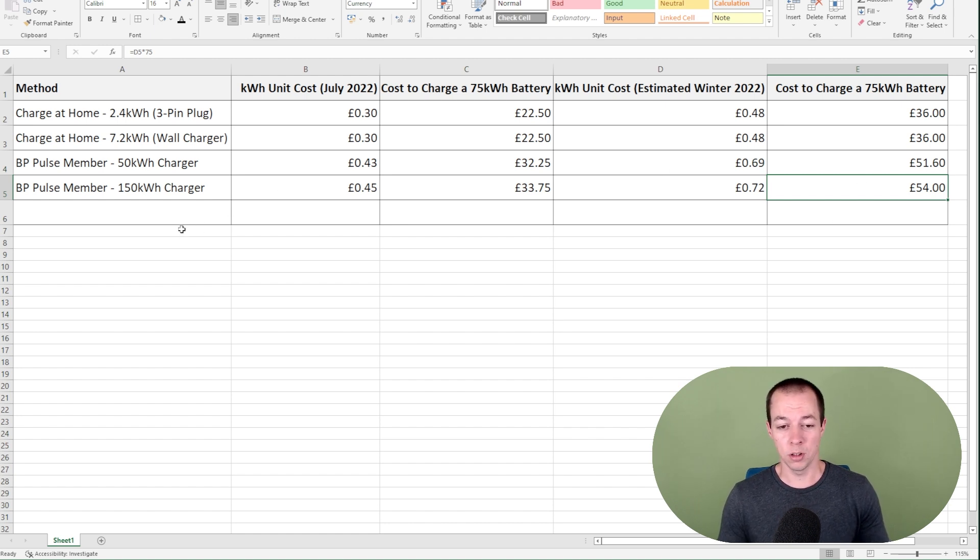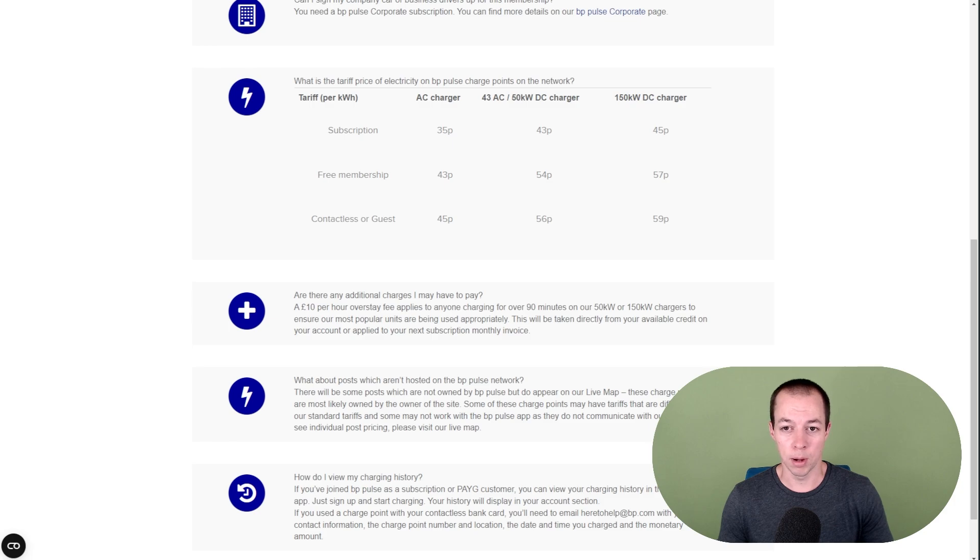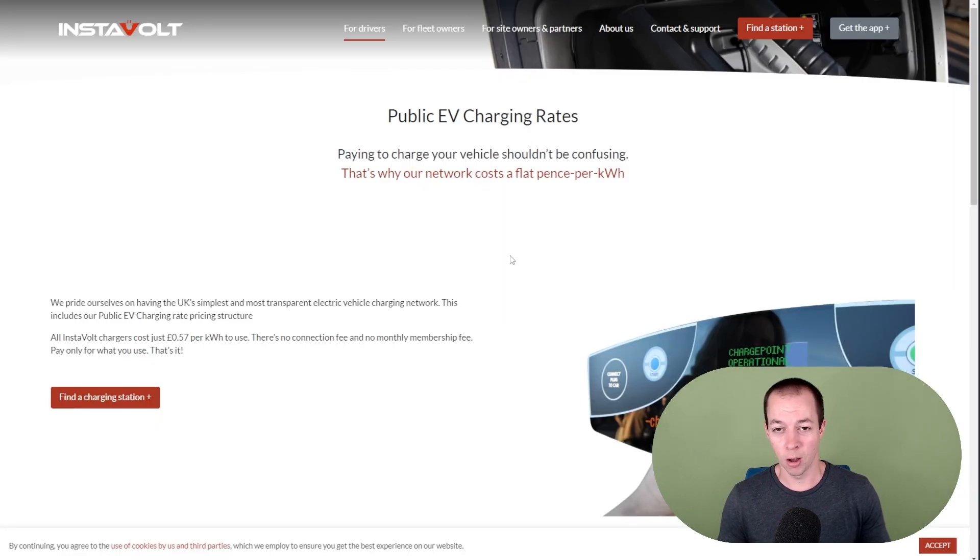Now, let's say you're not a member, which is quite common, and you just go to a random charging point. For example, Instavolt — I had to use them the other week. I was on holiday, there wasn't a BP Pulse anywhere, so I found a nice Instavolt charging station. It's quite a nice place to go to — we're seeing lots of EV forecourts popping up now, which is quite cool. Instavolt keep things very simple: you can go to any of their machines with your credit or debit card or your phone, use contactless payment without having to sign up, and they just charge a flat rate of 57p per kilowatt hour. It is a little bit more expensive than some other networks, but it does seem to work a lot better — there can be various issues with connections and payments on other networks, but Instavolt and BP Pulse have been fine for me.